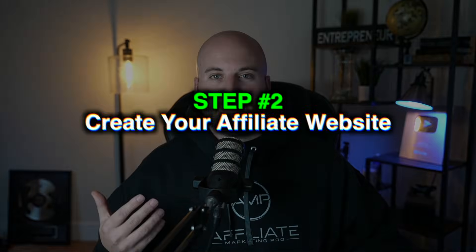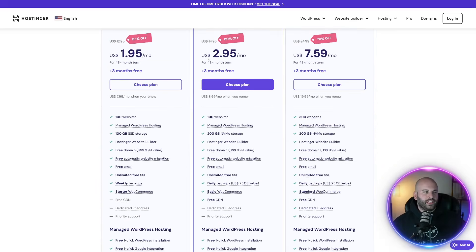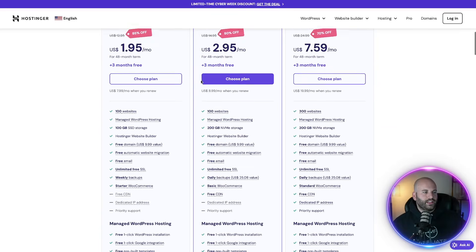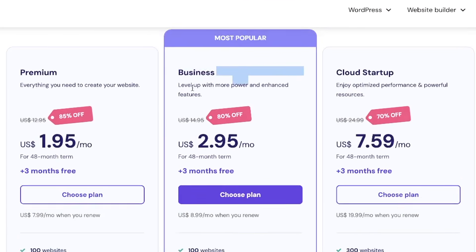Step number two is to create your affiliate marketing website. For this method, you're going to need a WordPress website, and for this I recommend Hostinger. Hostinger is a great affordable platform — I will leave my link down below. You're going to come to a page that looks like this and you're going to have a few different options. The one that I recommend is the business package.